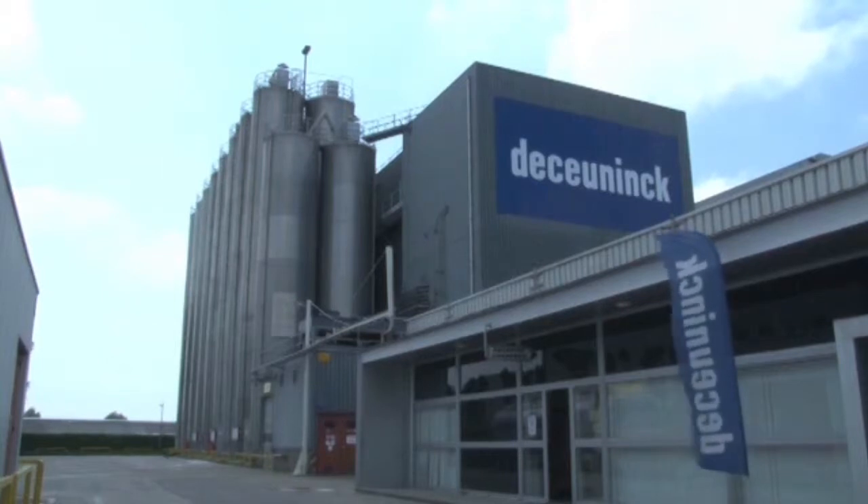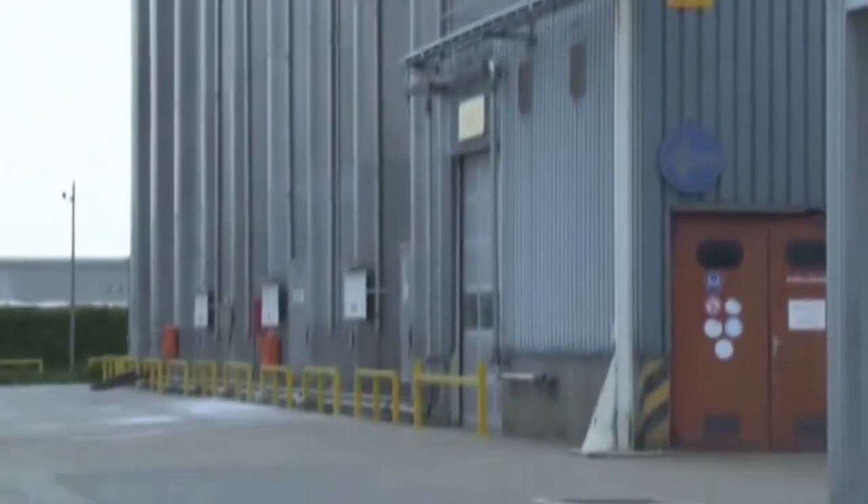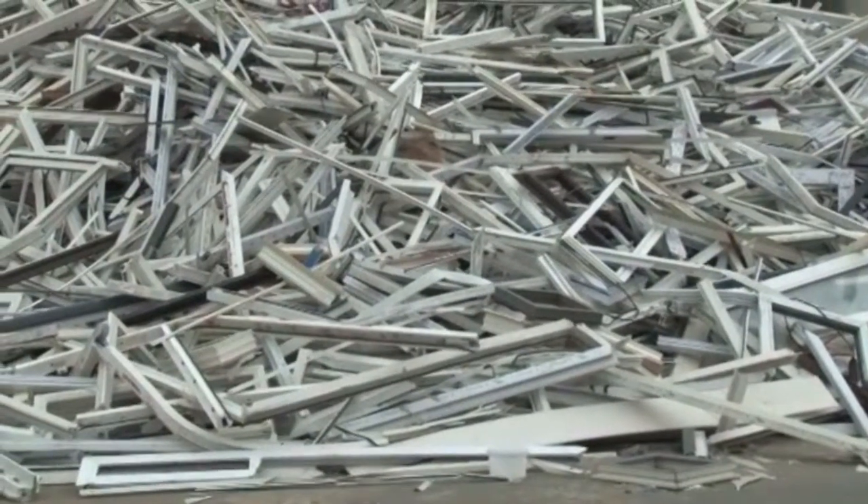Step 2: the brand new recycling plant of De Koenig in Dixmeude, at a good hour's drive from the capital. This is the next stop for the post-consumer PVC windows from Brussels.